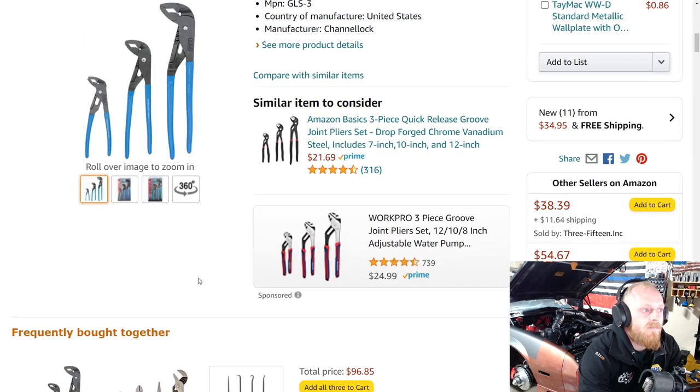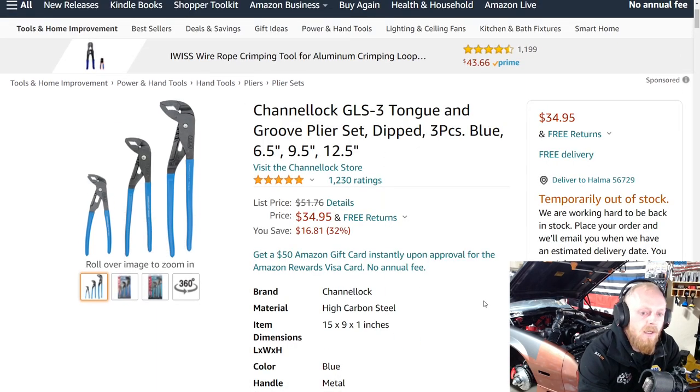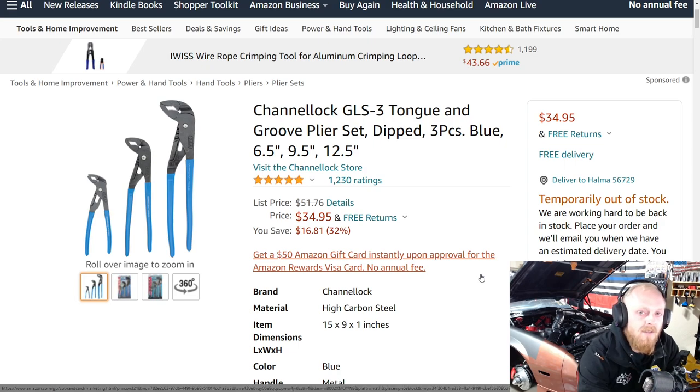First up is a Channellock product which, now that I'm recording, is temporarily out of stock, but they're working hard to get them back in stock. Hopefully when they are back in stock they are still at this discounted price. They are a good set of pliers — a three-piece set with six and a half, nine and a half, and twelve and a half inch tongue and groove pliers. This is the GLS III.